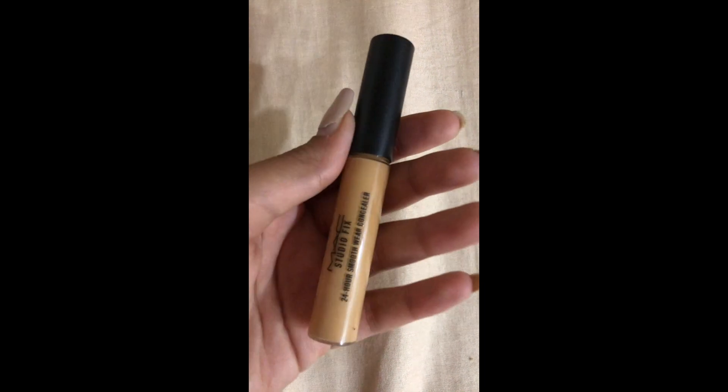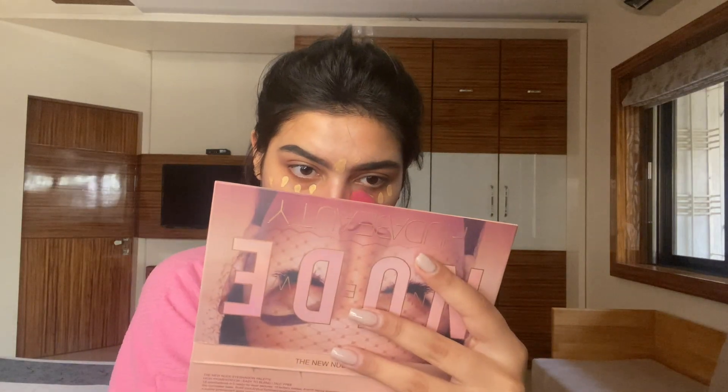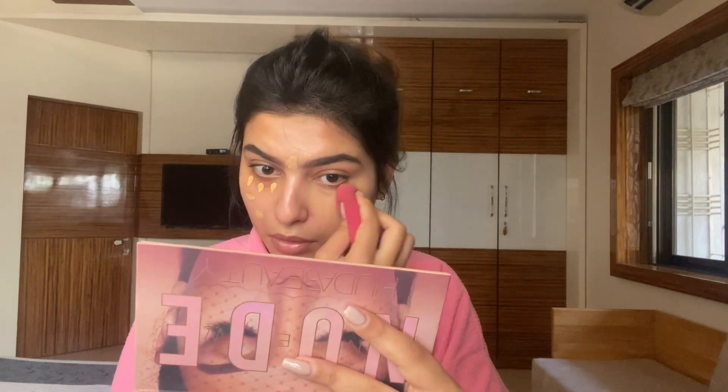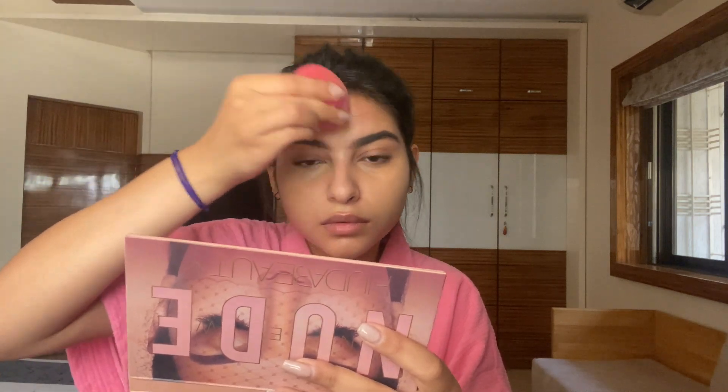Then I'm using my favorite MAC Studio Fix concealer in the shade NC42. This concealer is the best concealer ever — as the name suggests, it's a 24-hour concealer and it will not budge through your entire day. However tired or sweaty your day is, this will not go anywhere. I love it as a base for the rest of my makeup. Blending is really important and I'm just blending it seamlessly.